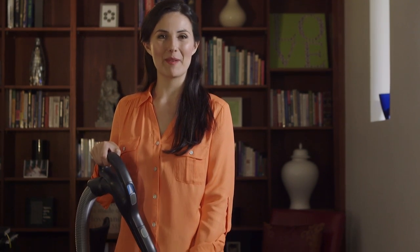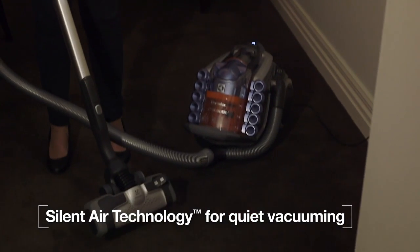The new Aeropro nozzle using silent air technology is not only designed to enhance dust pickup using its aerodynamic air channels, but it also significantly reduces noise.